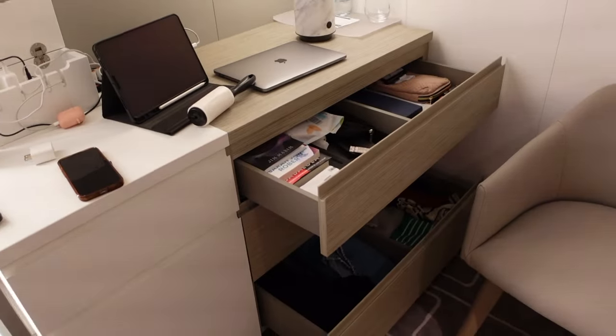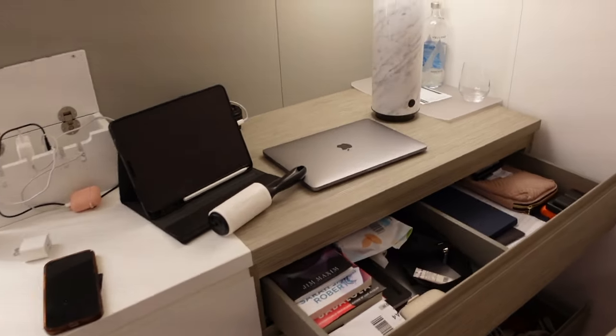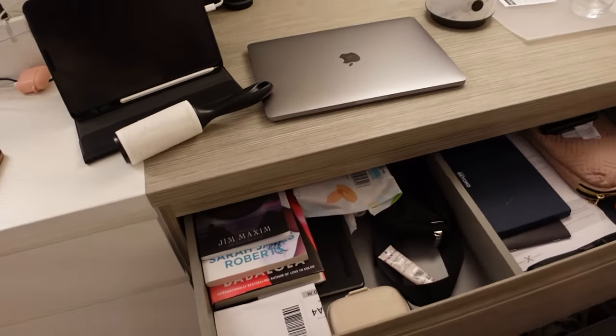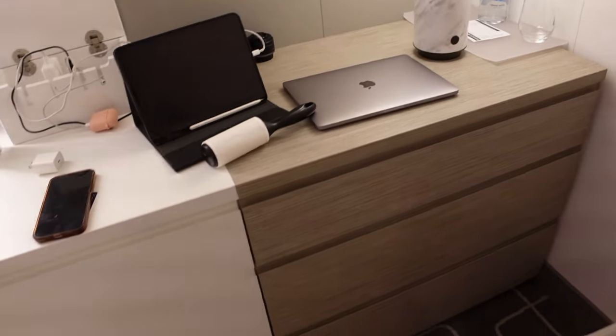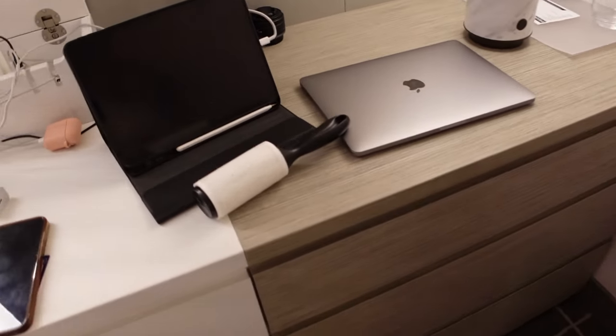Okay, so clothes are in the closet, my toiletries are up, everything is up. As you can tell, I really unpack. When I tell you guys I like to unpack — I like to feel like I'm at home and feel comfortable. It just makes my process a lot more seamless.